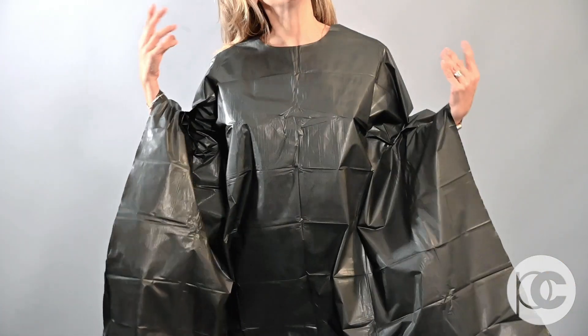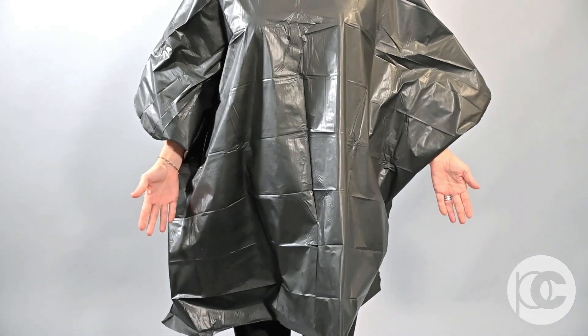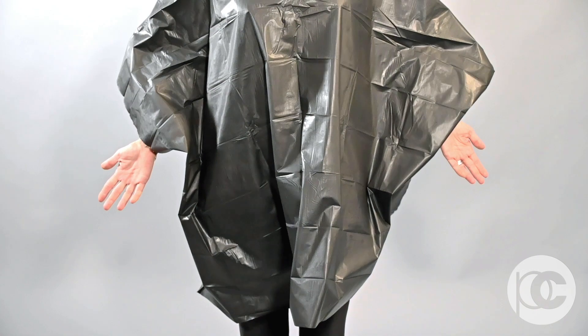Hi, I'm Adrienne Rogers, Artistic Director of Product Club, and I want to show you our disposable cape. Our disposable cape ties easily around the neck and is a full coverage cape to protect your clients' clothing from hair color and any sort of contaminants.